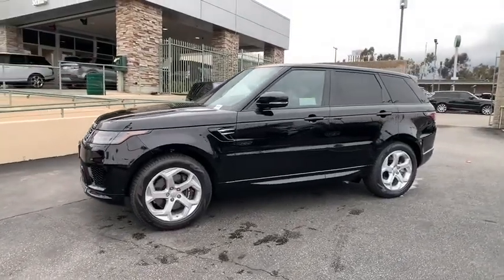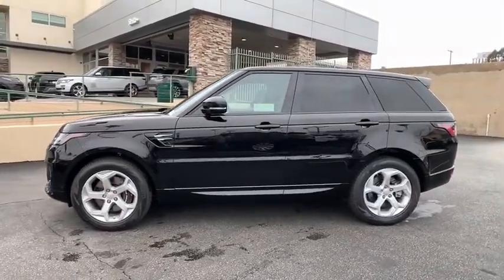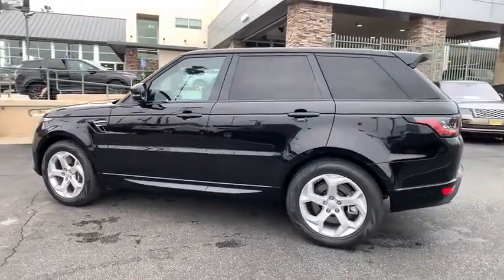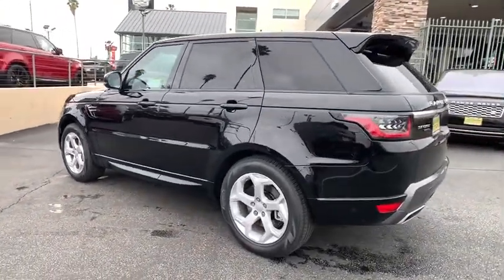Stop by and take a look at the 2020 Land Rover Range Rover Sport. Powered by intelligence, brilliance by design, Range Rover Sport is in a class of one.